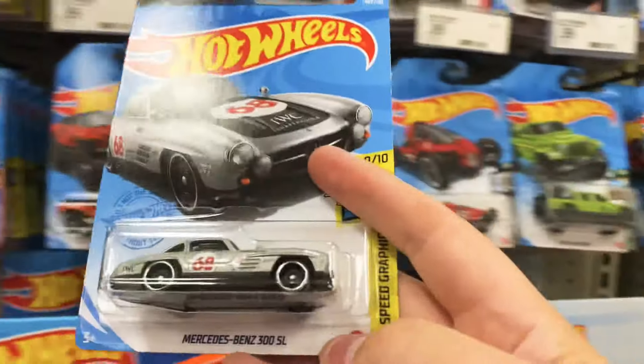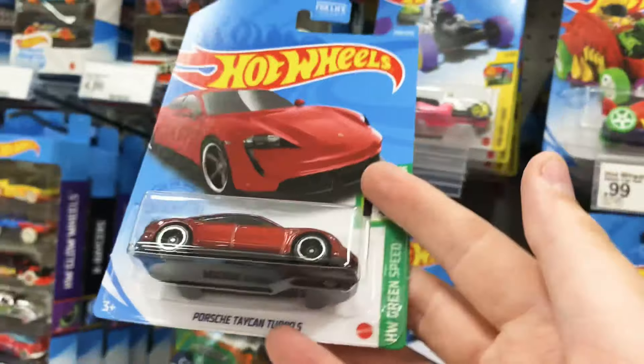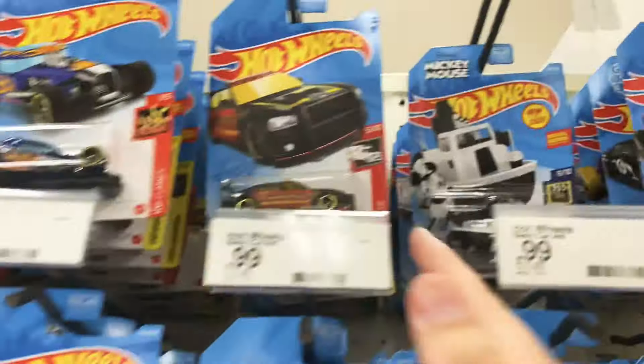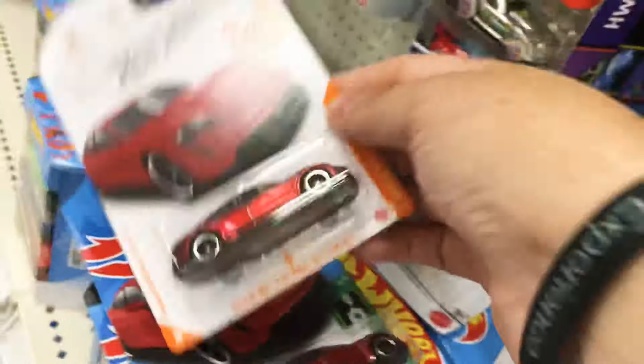Oh, Porsche right up front too — dang. Oh no, I'm sorry — Mercedes, not the Porsche, but the Mercedes. There's the ID version — or the mainline, I'm sorry — the ID version. Let's see here, some of the newer ones. Ooh, ID — bang, right there, there's the ID! There's your mainline, there's your ID. That's sweet.